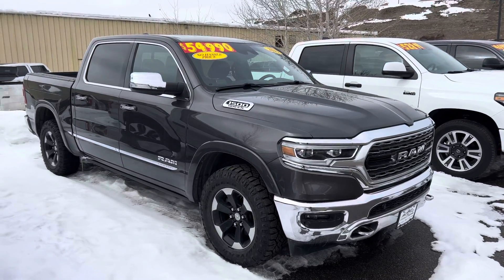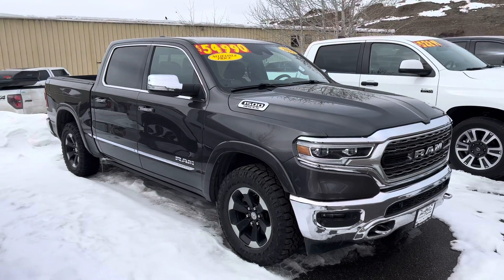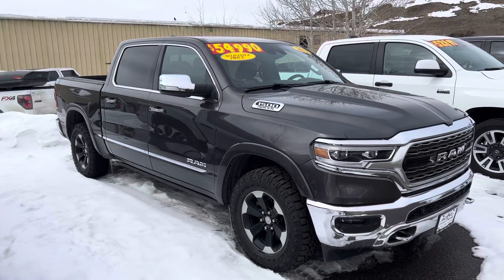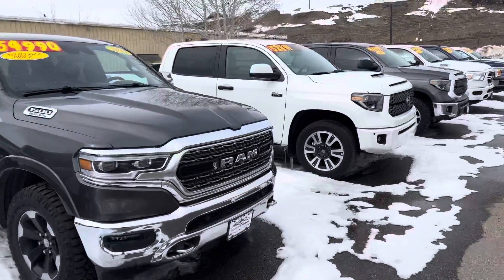Here's a 2019 Ram 1500. This one's a Limited, loaded out with all kinds of stuff, guys — Ram boxes, a bed liner, big touch screen, and the list goes on.